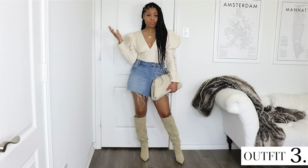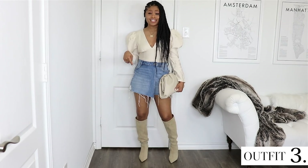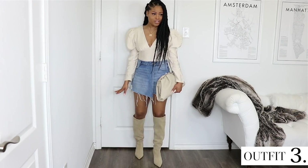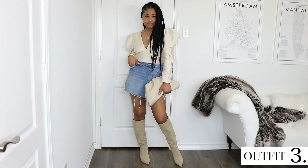We could also do the puff sleeve Forever 21 top with a denim skirt — or in this case a skort — and again with my suede Zara boots and Amazon clutch. Simple but great.